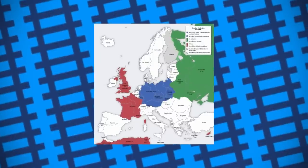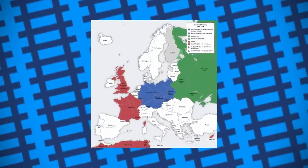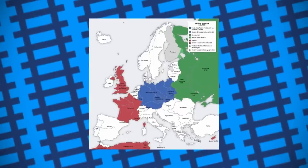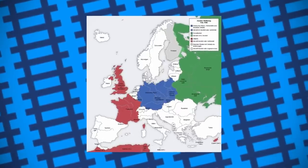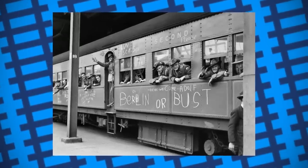As some of you may know, between 1939 and 1945, a large proportion of Europe decided to have a fight and the rest of the world ended up getting dragged into it. Again. During this time, railways were essential in the transport of troops and supplies.